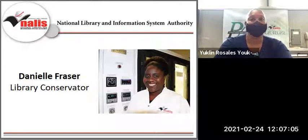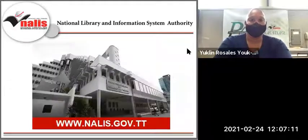I know she is looking forward to presenting at today's webinar. Over to you, Danielle. Thank you so very much, Euclid.